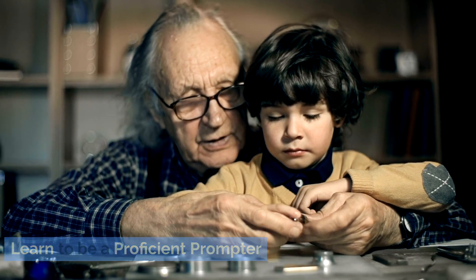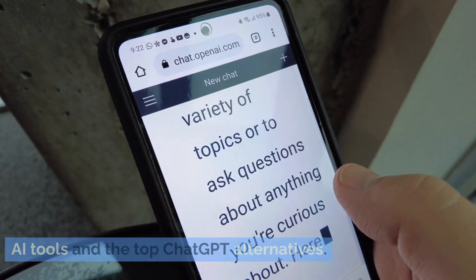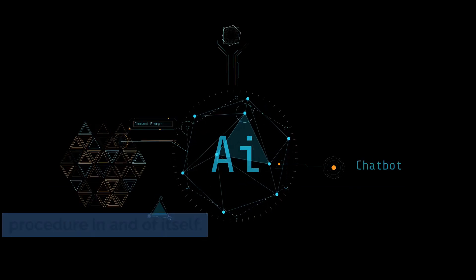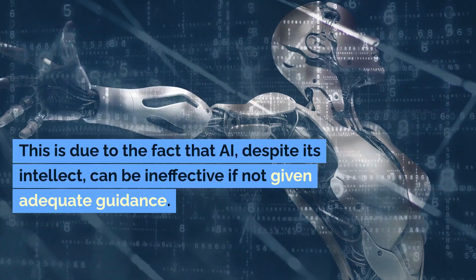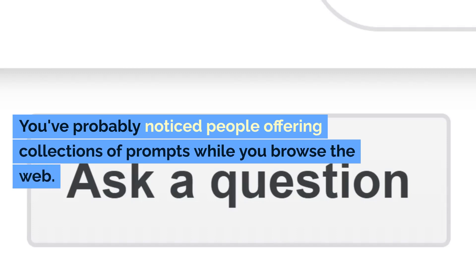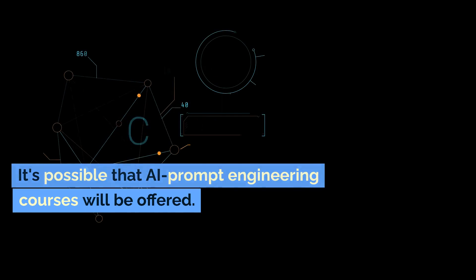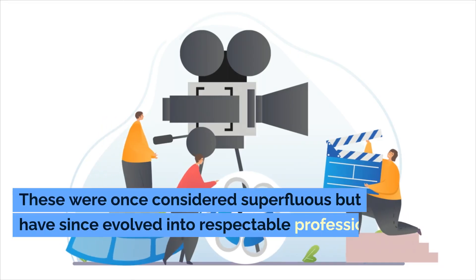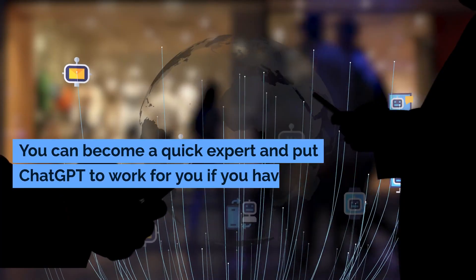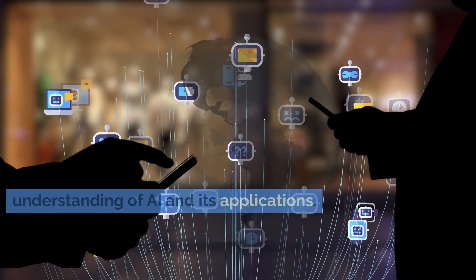Learn to be a proficient prompter. There are subtle differences between the top mobile AI tools and the top ChatGPT alternatives. Using an AI picture generator can be a challenging procedure in and of itself, because AI, despite its intellect, can be ineffective if not given adequate guidance. You've probably noticed people offering collections of prompts while browsing the web. AI prompt engineering courses are now being offered, and these have evolved into respectable professions. You can become a quick expert and put ChatGPT to work for you if you have a surgical understanding of AI and its applications.